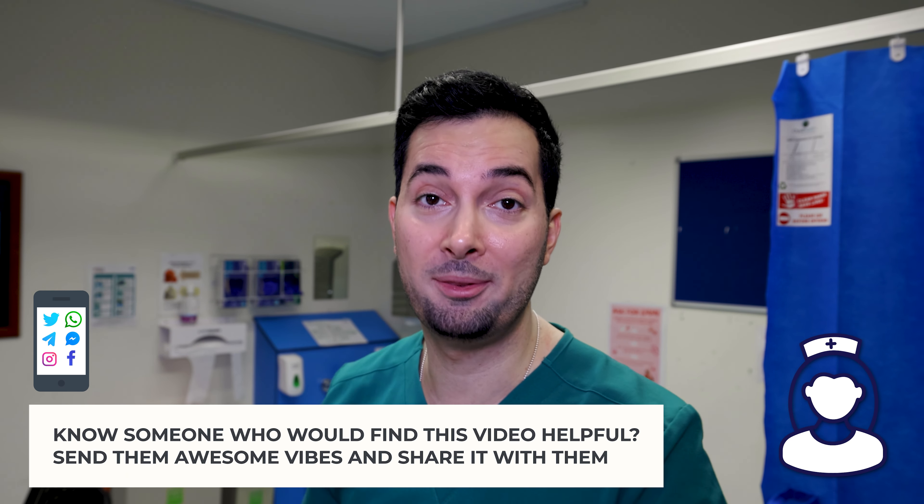When starting the COC pill, some sources suggest you get immediate protection if you start from day one up to day five of your period. This really does depend on your menstrual cycle length. To play it safe, I always recommend my own patients start on day one of their period. If you start on day one, you will get immediate protection and you don't need to use any additional contraception like a condom.